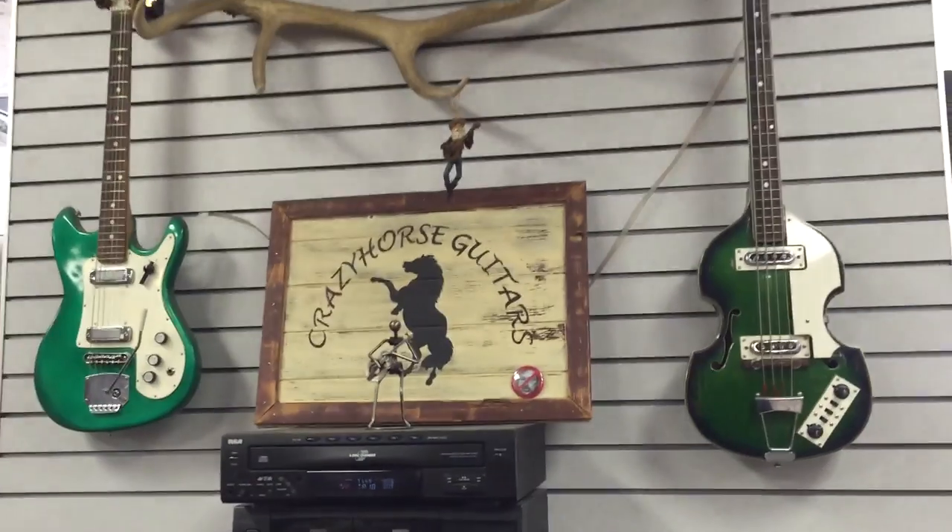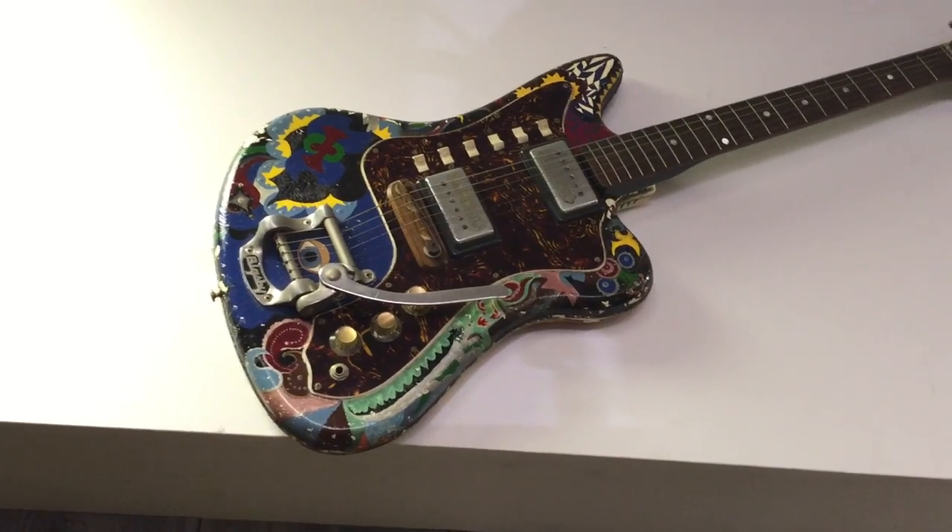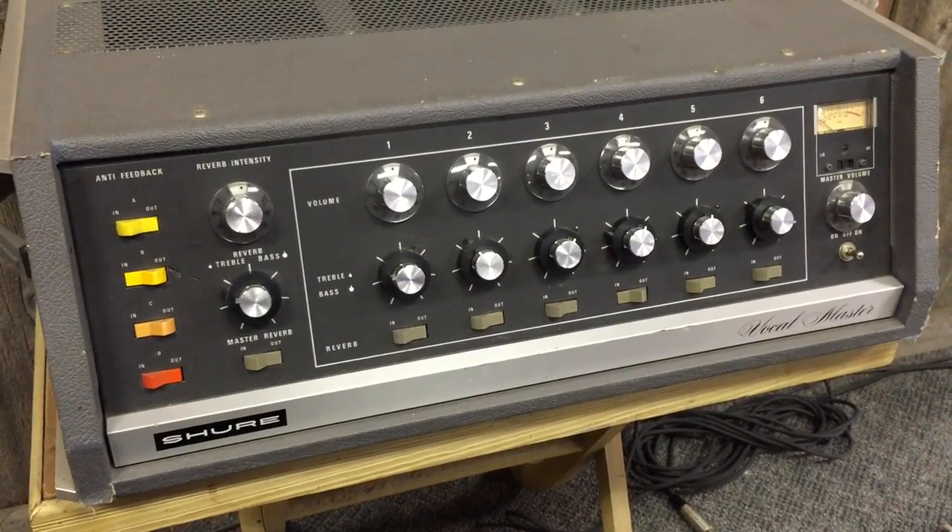What's up guys, I'm here at Crazy Horse Guitars in Des Moines, Iowa. Let's go inside and check it out. We're here at Crazy Horse Guitar — how crazy is the horse? This is John, the owner.